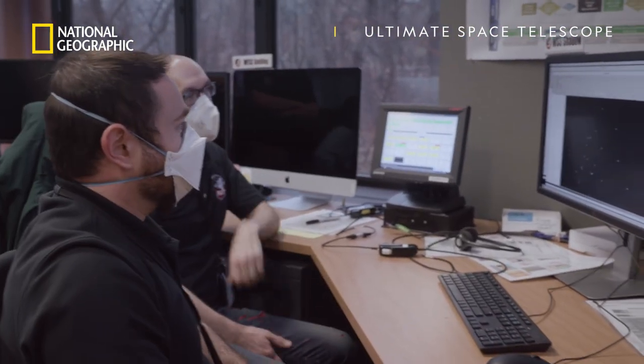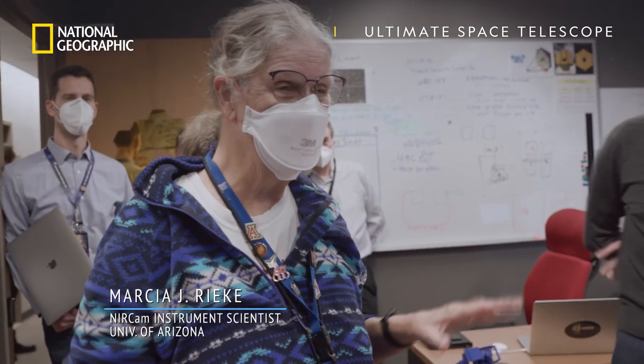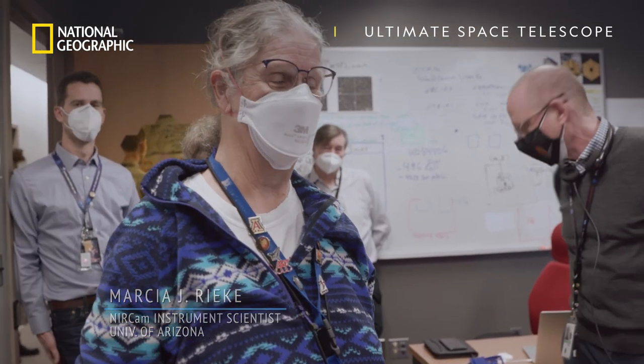Definitely looks like all 18 segments, so that's exactly what we're looking for. I'm in seventh heaven because everything worked, and none of the issues we thought could crop up did. Everything worked right out of the box.